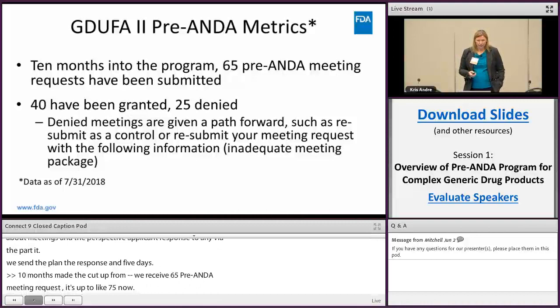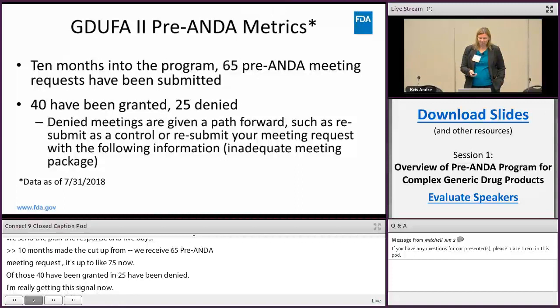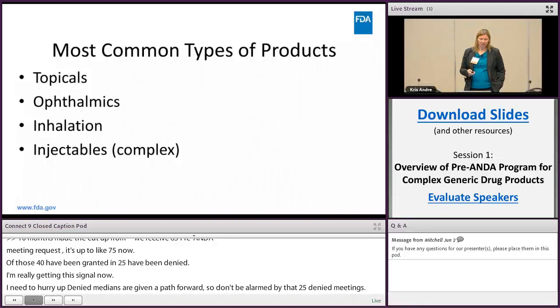Denied meetings are given a path forward, so don't be alarmed by the 25 denials — you will be able to get information from us. The most common types of products we receive are topicals, ophthalmics, inhalation, and injectables — particularly long-acting injectables — that come under the complex product definition.